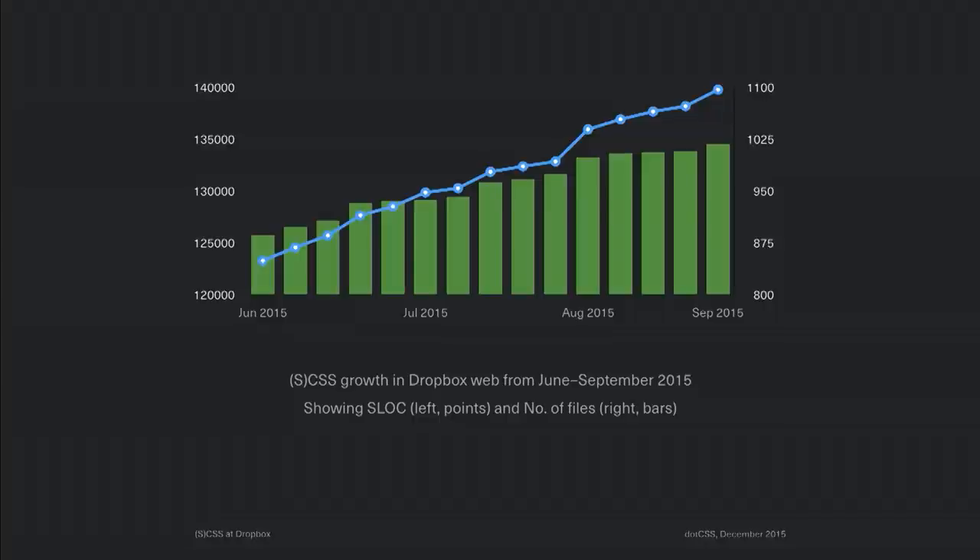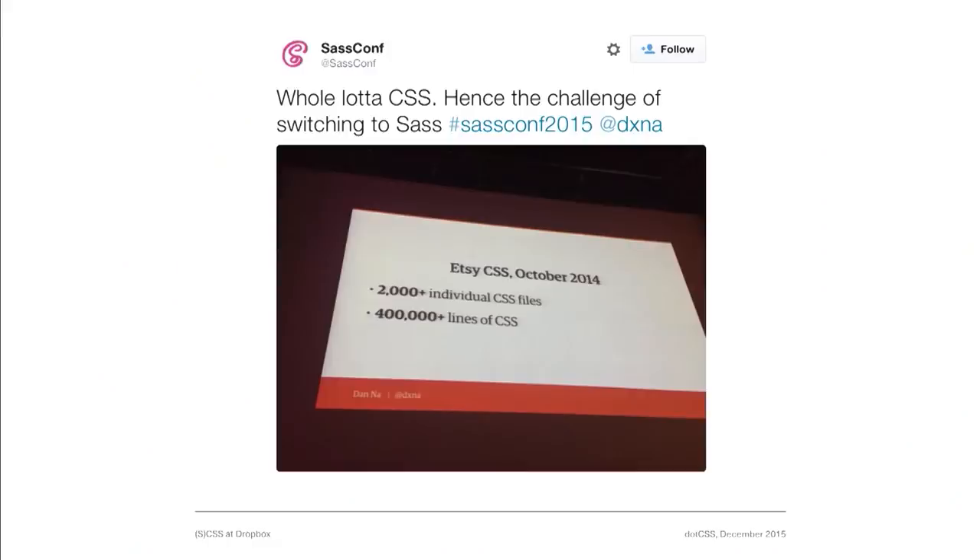So we have engineers who hate writing CSS, they're not very good at it, and they write a lot of it. We already know about 150,000 lines over eight years, but even more scary than that is how quickly it's growing — from June to September of this year, it's been growing at a steady rate of about 1,000 lines a week, excluding white space and comments. And I thought, we can't be the only company suffering these problems. Then SASConf happened, and I saw a slide from Dan Nahr, an engineer at Etsy — back in October 2014, they had over 2,000 CSS files and 400,000 lines of CSS, which was a breath of relief for me, but also an alarming call: there are much bigger companies facing these similar problems.